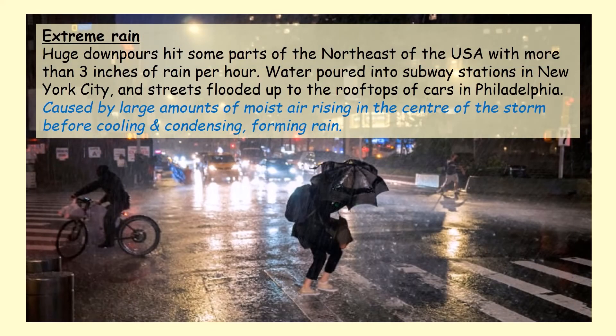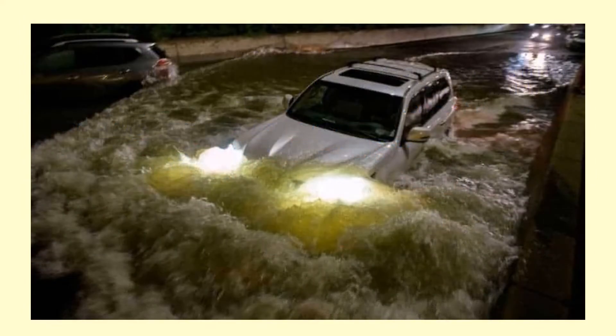Secondly, there was extreme rain — three inches of rain per hour fell in some parts of the northeast USA. Water poured into subway stations in New York City, and streets flooded up to the rooftops of cars in Philadelphia. This image shows a car submerged in Philadelphia — incredibly dangerous for the driver and a potential cause of loss of life.